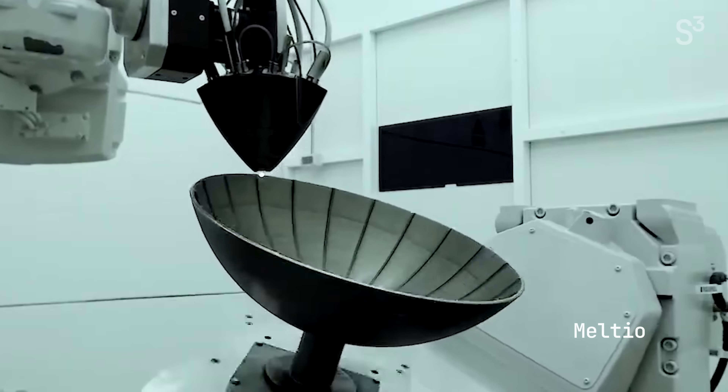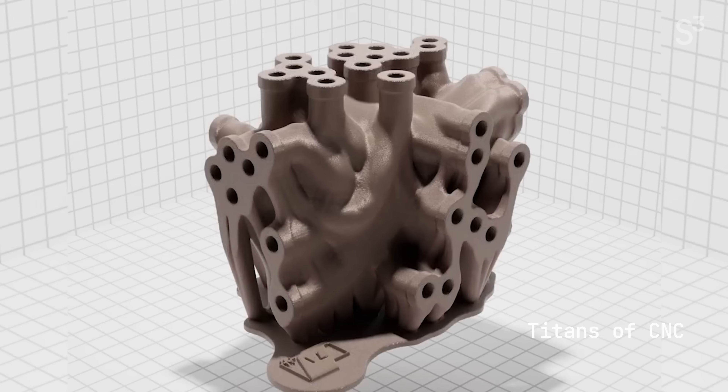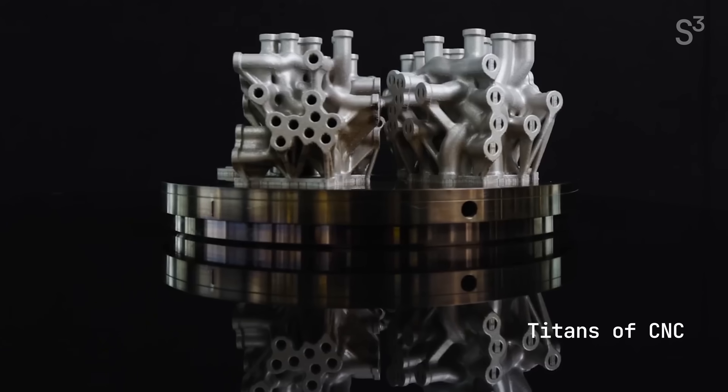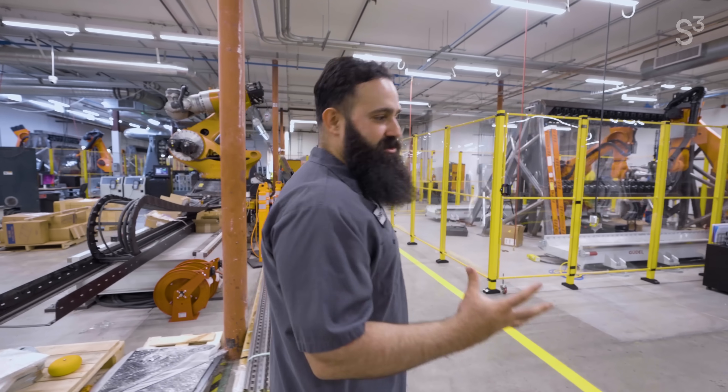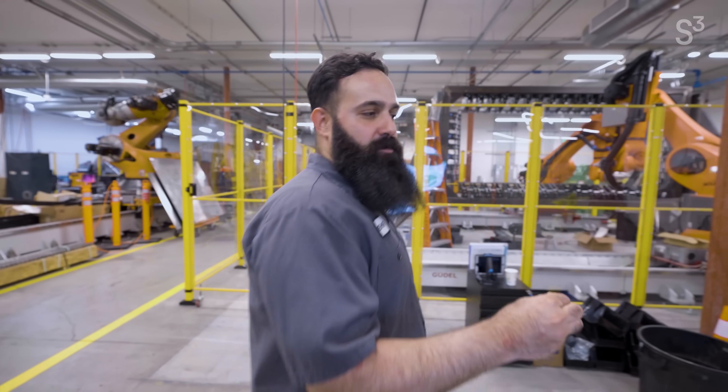I got really excited about 3D printing because it had this promise — you can change your design, change your geometry without having to change a factory. But while I was there, I realized there's a whole lot of other types of parts we have to manufacture that 3D printing cannot do. It's not within the reach of 3D printing.